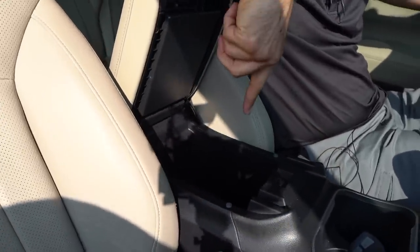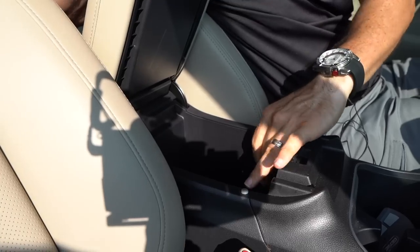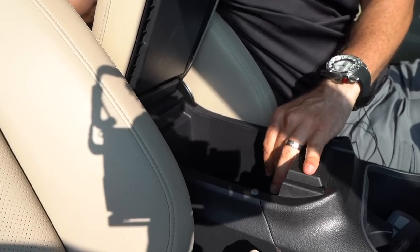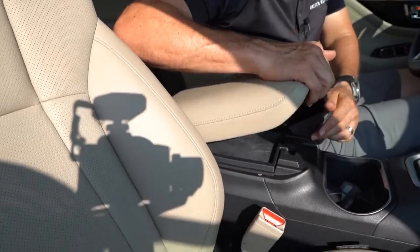You have a center console bin and a 12-volt outlet. Nobody wants a hard gummy bear — you want a nice soft gummy bear, like they've been sitting in your pocket for four months.